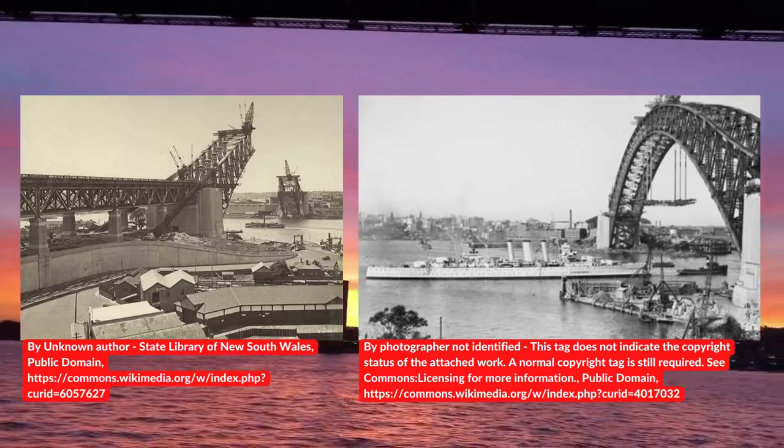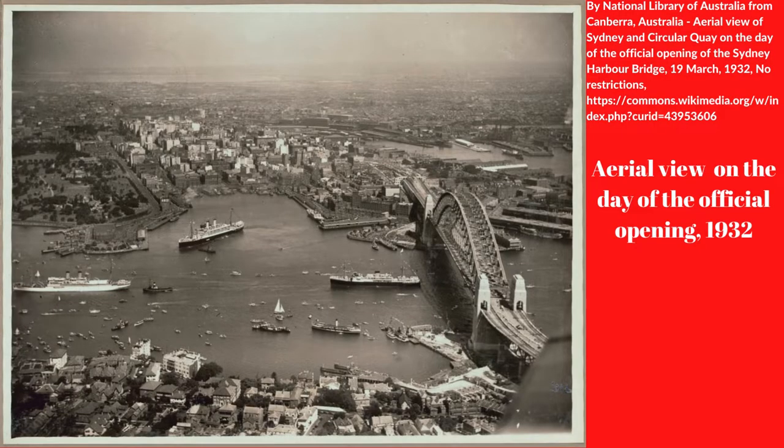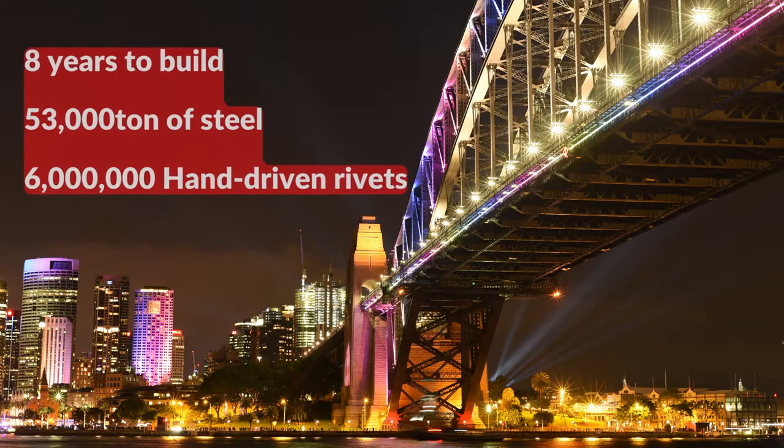The arch fabrication was started from each end, and the two steel halves of the towering arch met in the middle of the span. The bridge construction took 8 years, until it was opened in 1932.